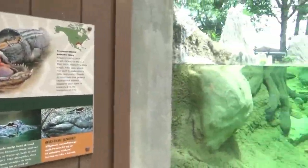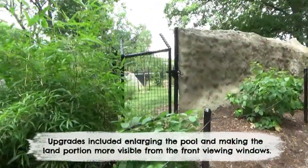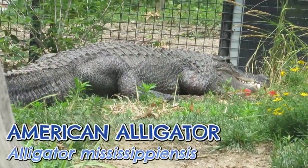The next habitat received some small upgrades earlier this year. The land portion can also be viewed from a side path, but no matter which viewing area I was at, I got the cold shoulder from Ron, their American alligator.